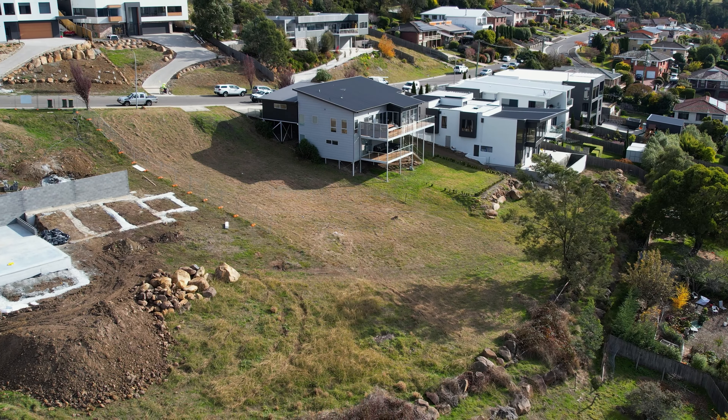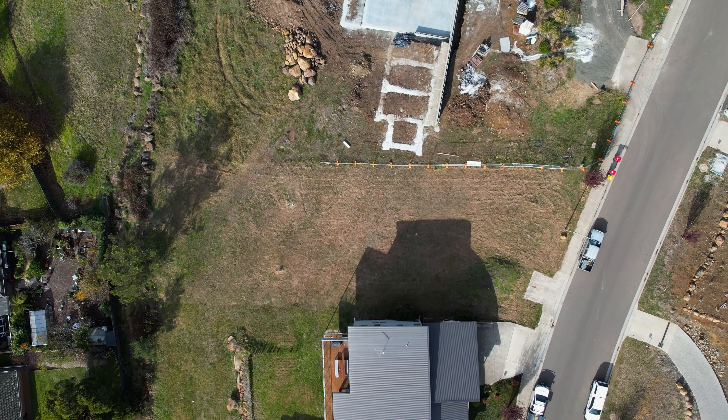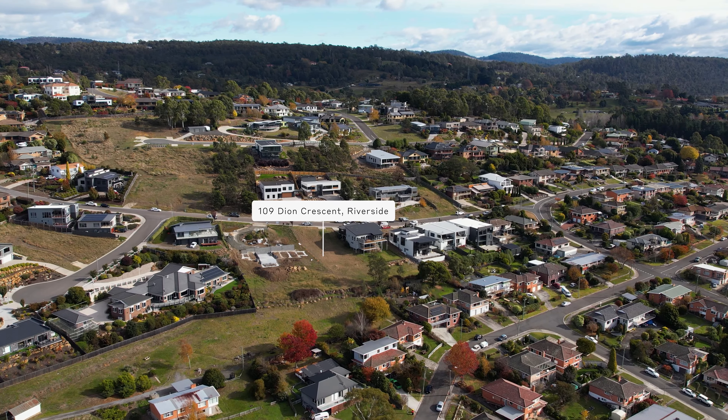Decent sized blocks of land are hard to come by, usually they're small and cramped. Well today's site, positioned in the heart of Riverside, gives you a great opportunity to build that dream home of decent proportions.